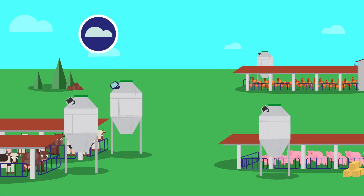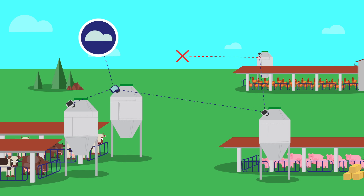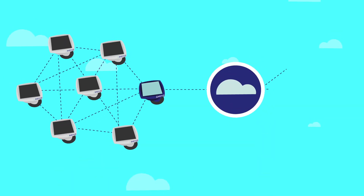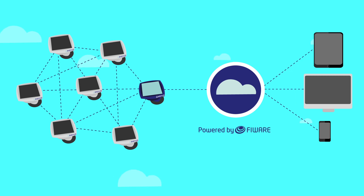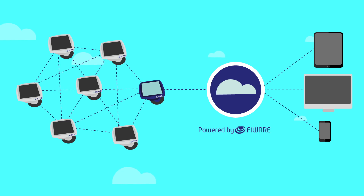Thanks to its wireless sensor network, InSilo is always connected to the Internet, even in areas of poor or no coverage. Data is stored in the cloud and can be accessed anywhere, anytime, from any device. All the system is based on a firmware architecture maximizing interoperability with other services in the cloud.